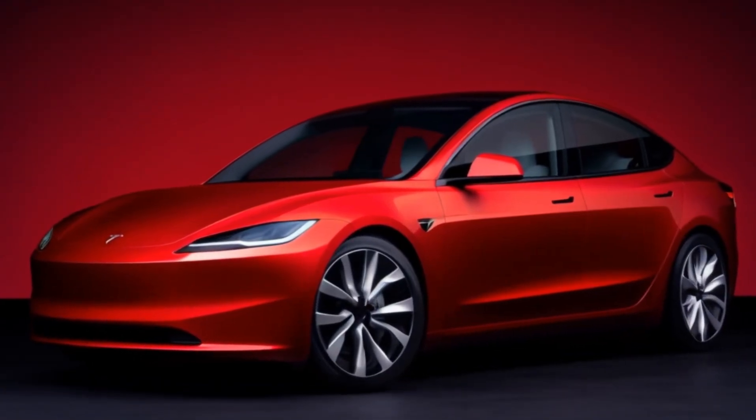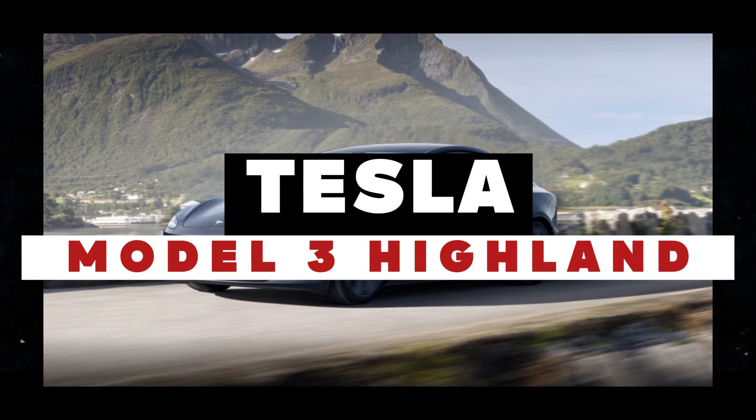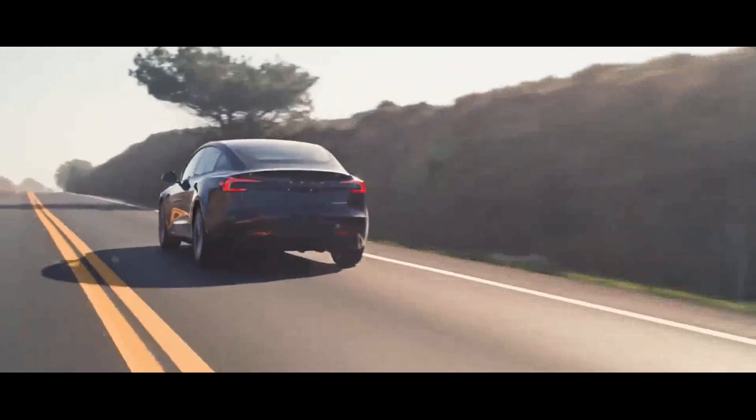Tesla has just launched the highly anticipated Model 3 Highland here in the North American market, and the changes are truly exciting. With a series of updates and price adjustments, Tesla is once again revolutionizing the game and the world of electric cars.